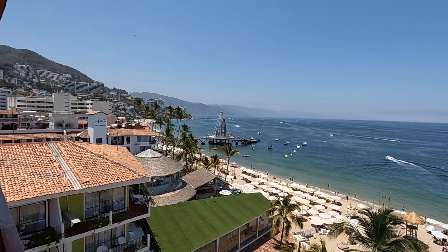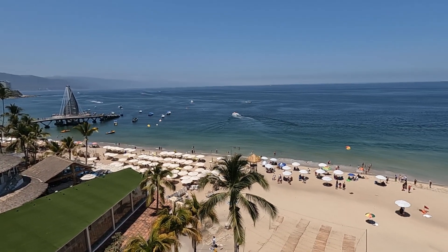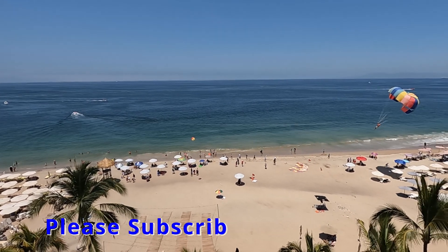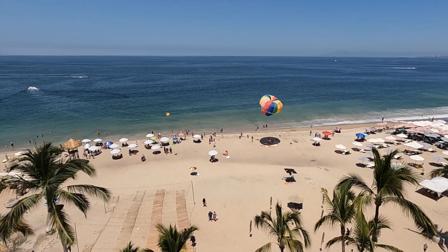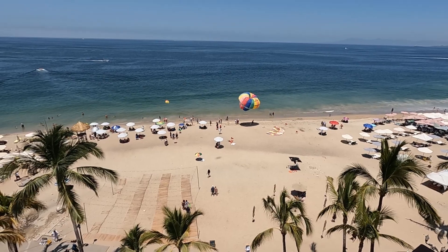Hey, it's Tom and Mike from Take Time to Travel. Today we're going to show you the nicest Airbnb that we've ever stayed in, located right on Puerto Vallarta's beautiful Los Muertos Beach. It has an incredible balcony with gorgeous views overlooking the pier.